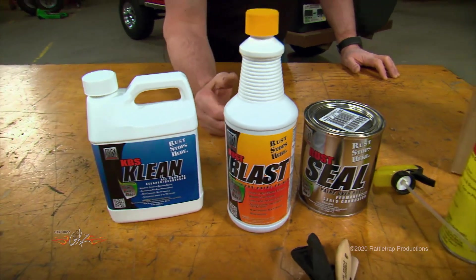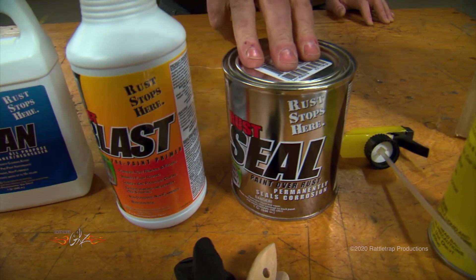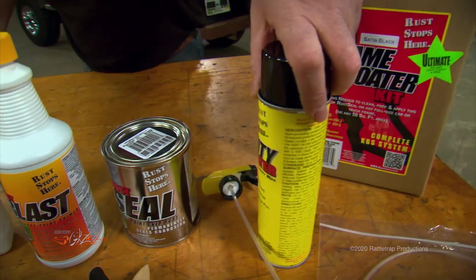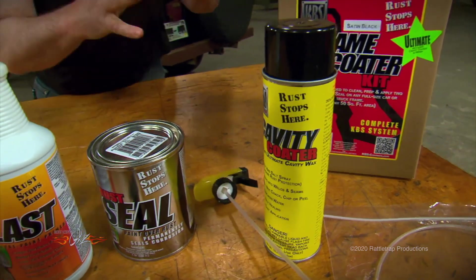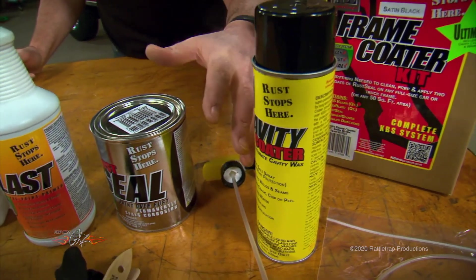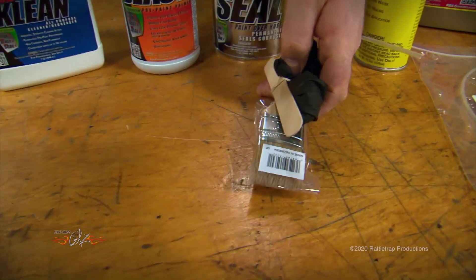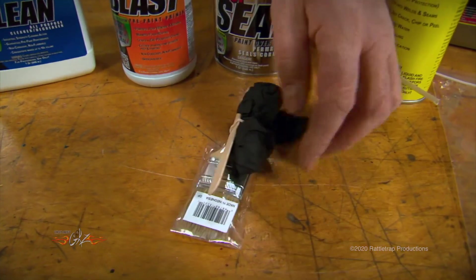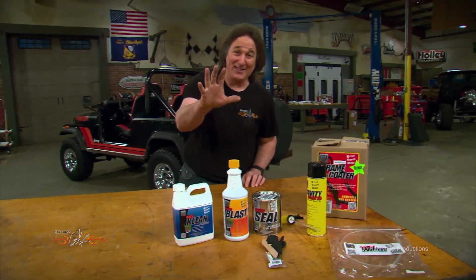Then you have your Rust Seal coating, and it's available in several different colors. They even have this cavity coater, which allows you to spray it down into areas like the frame rails or rockers, and it'll creep in and keep rust from happening there. They even include the stir stick, the paintbrush, and the gloves.